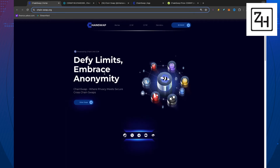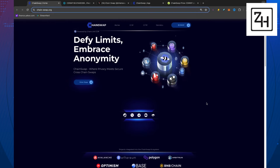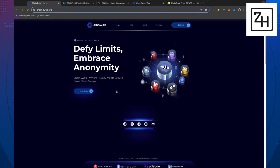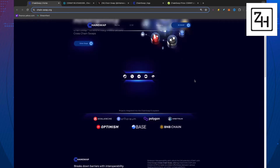Here's their website: "DeFi Limits — Embrace Anonymity. ChainSwap, where privacy meets secure cross-chain swaps." A lot of people are going cross-chain, but they're not focusing on the privacy element as well. That's what I think makes ChainSwap unique. Privacy is really important to them, but also being cross-chain — which is the future.